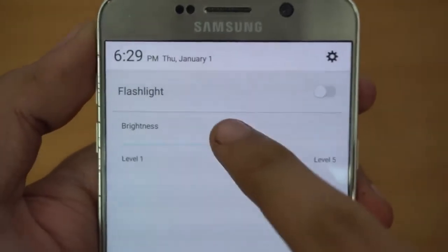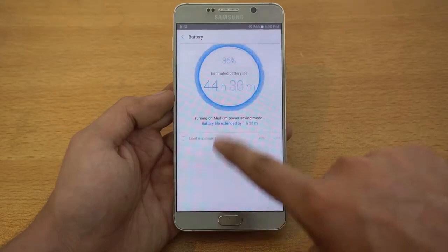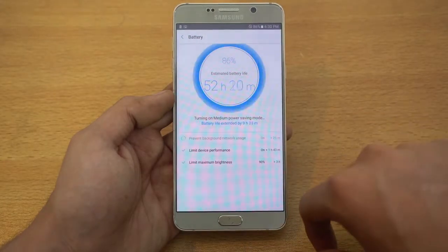If we talk about battery life, it's still great. I was able to get around 4 to 5 hours of screen-on time, which is on par with current flagships, and let's not forget it does have fast charging, unlike some other manufacturers.